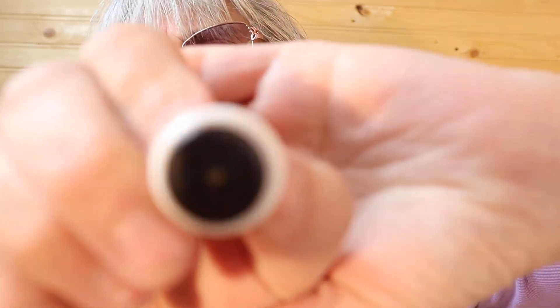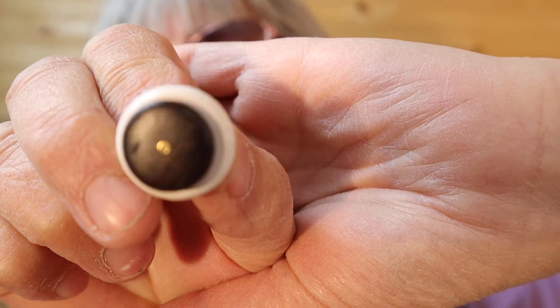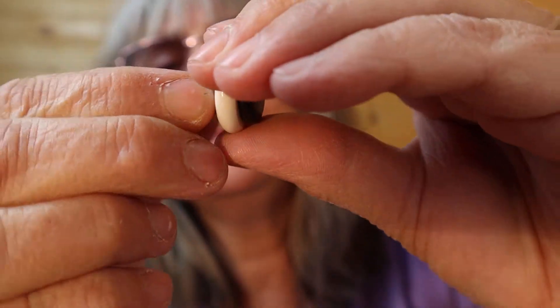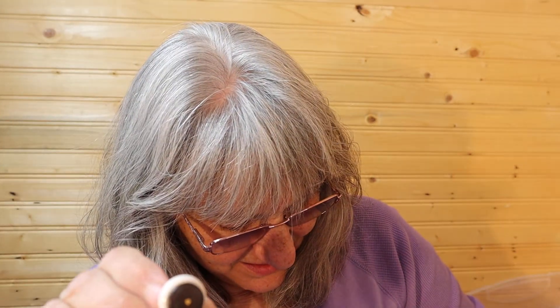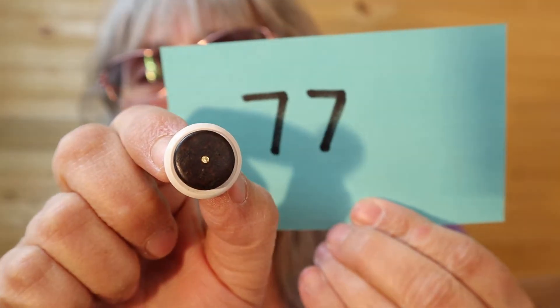These are just a black and white — there's a little bit of scuffing on the front there. I'm just really going to try and show that to you. Here's the back. Number 77.